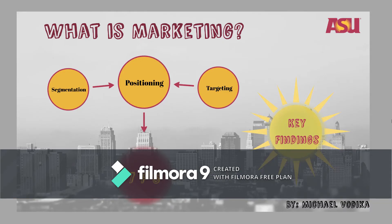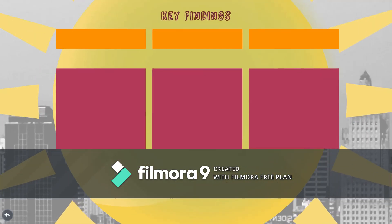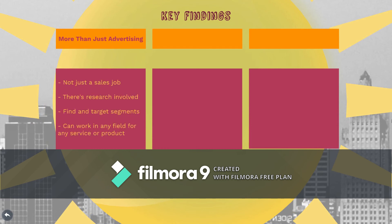That's a brief overview of marketing. Let me summarize even further and give you three ideas to take away from this video. First takeaway: marketing is more than just advertising. You're not just going into a sales job — you do the research, you find and target your segments, and honestly you can work in any field or with any product or service that you want to. There are just so many options.